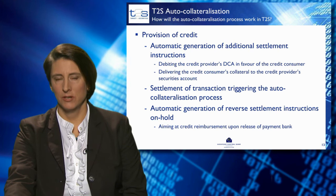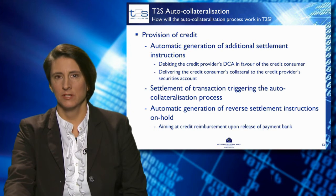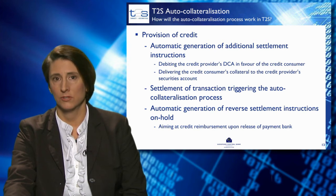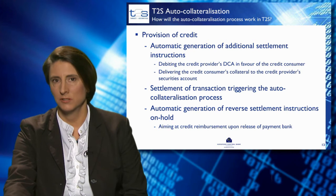Once T2S has completed the preliminary checks, it will generate transactions for auto-collateralisation. The settlement of the auto-collateralisation transaction happens at the same time as the settlement of the original transactions. T2S will also generate the reverse of the settlement instructions for auto-collateralisation, which are put on hold in the system for reimbursement at a later point in time.